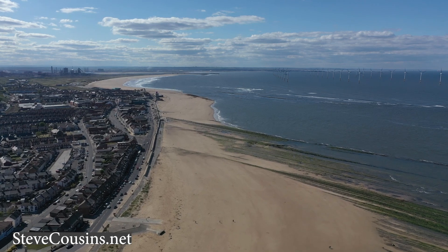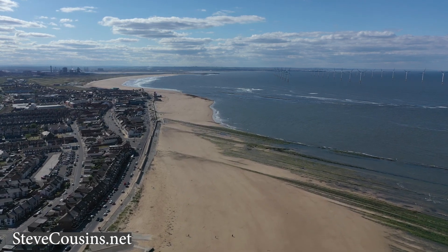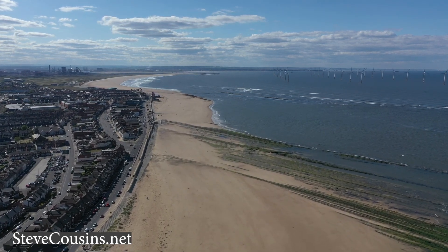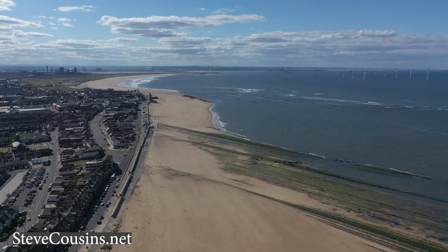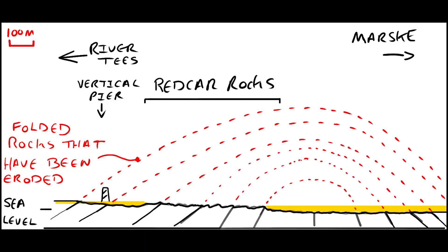But wait, there's more. If you look at Redcar rocks from above, you can see they are folded into a dome shape. That's because 60 million years ago Africa collided with southern Europe and started to fold up all of those rocks. The biggest folds from this collision are called the Alpine mountains, but smaller folds reached all the way up to Redcar — and that's what's folding Redcar rocks into the shape that they are.